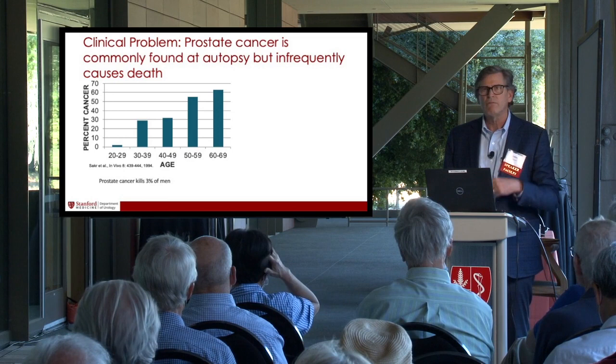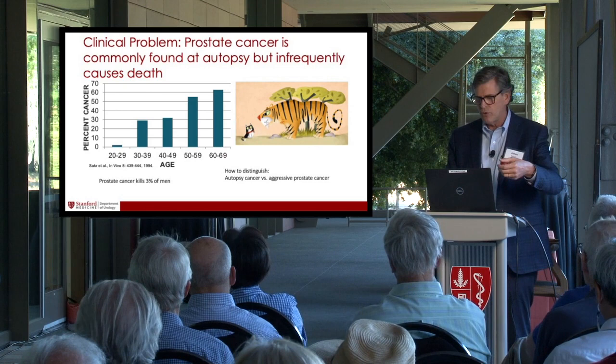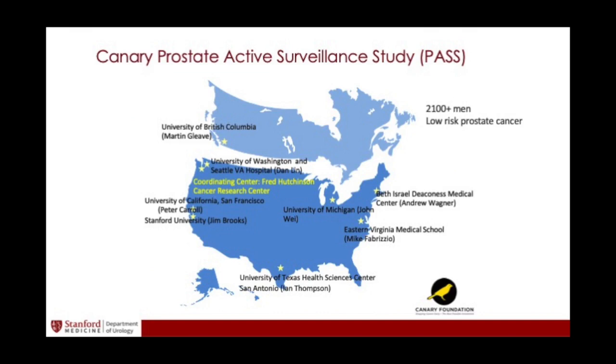I sat in clinic yesterday and talked to guys who had what looked like low-risk prostate cancer, but I don't know. I'm trying to figure out which one's the tiger and which one's the pussy cat. That's what these genes can be useful for. Some of the genes we found are now in clinical tests — three different tests that can be done on a biopsy to genetically profile it and tell you whether the cancer is aggressive. We discovered genes in those tests; we didn't patent any of them, we just put them out there, and it's thrilling to see them used.